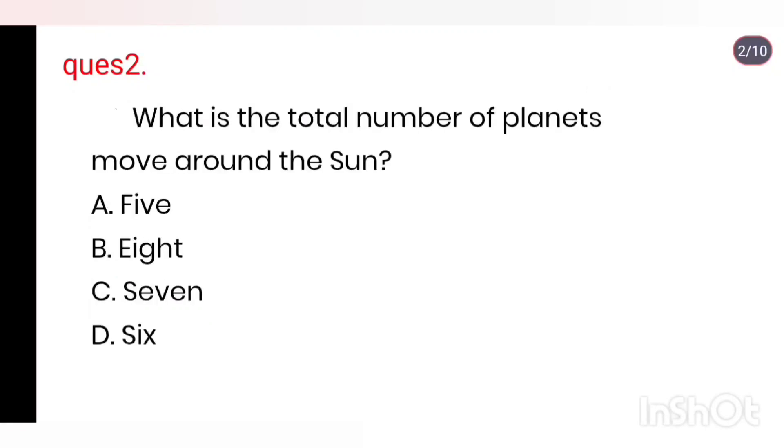Q2. What is the total number of planets that move around the Sun? Options: 5, 8, 7, 6. Right answer is 8.